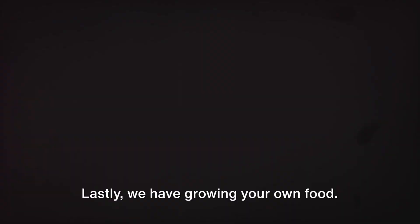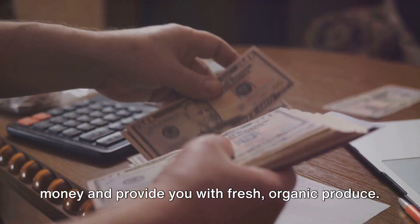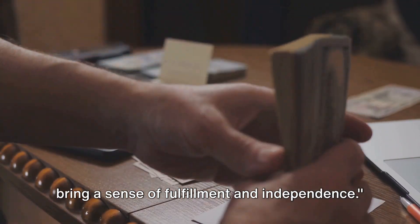Lastly, we have growing your own food. This may not be possible for everyone, but even a small herb garden can save you money and provide you with fresh organic produce. These tips not only save money, but also bring a sense of fulfillment and independence.